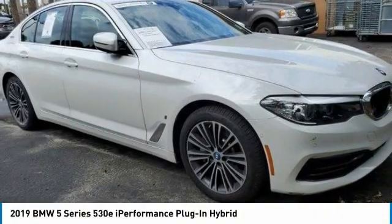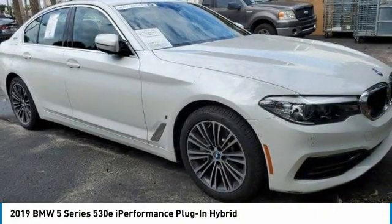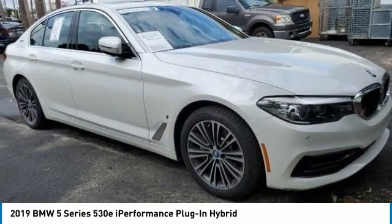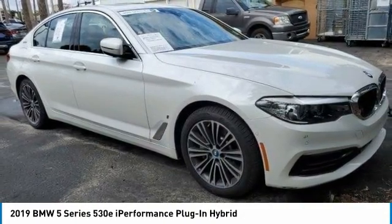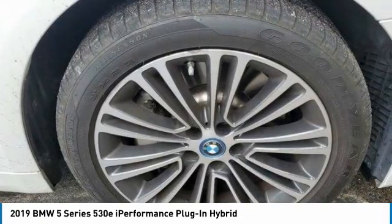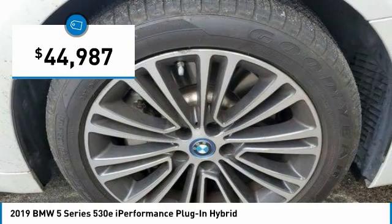Ride in the 2019 5 Series. The 5 Series incorporates bold styling cues that departed from BMW's traditional styling language. If you are looking for excitement and boldness, the 5 is for you and is priced below $45,000.